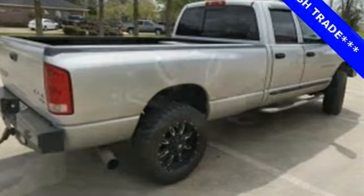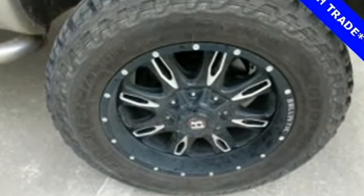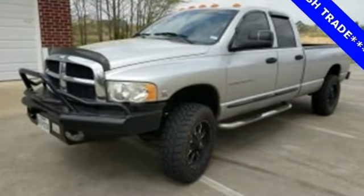Whether you need a truck for towing or hauling, city or country, this incredible Ram 3500 is the truck for you. Come in and see it today.